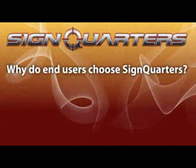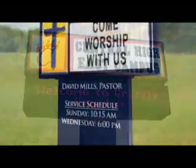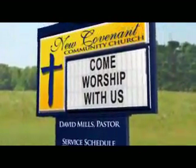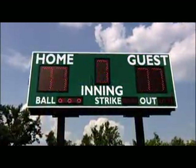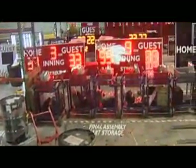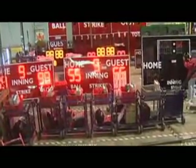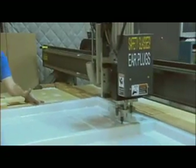End users choose SignQuarter's for multiple reasons, which ultimately translate into increased business for your organization. SignQuarter's dealers are highly trained and offer a vast collection of display products and services. This helps end users enhance communication efforts with the public while building brand awareness for their organization. Whatever your customer's budgetary requirements, SignQuarter's has a product that will meet their needs. All SignQuarter's products are proudly manufactured in the USA. We specialize in fast lead times and timely service, and our customers have come to trust this.